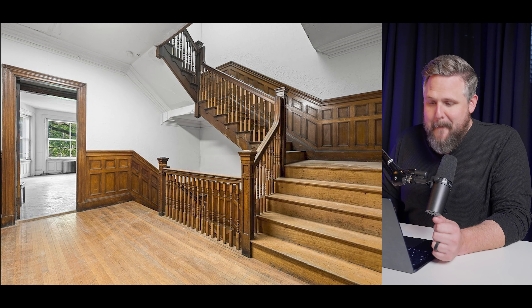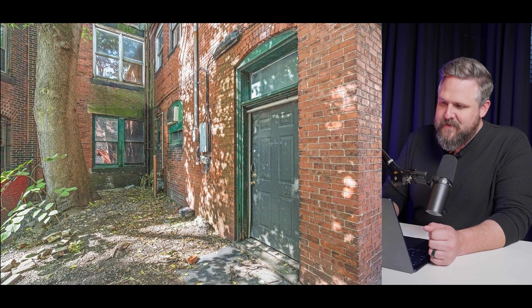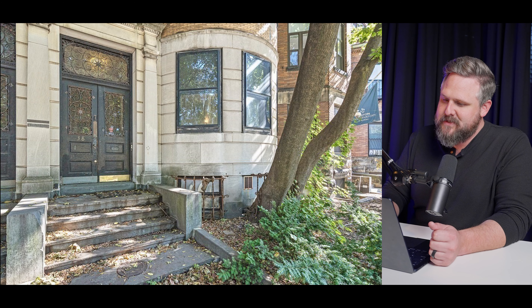When it was originally built, this was probably a true masterpiece. The woodwork around the stairwell is really something special, the brickwork on the exterior is beautiful, and the limestone is gorgeous. But for $3.1 million, I cannot believe the condition this is in.